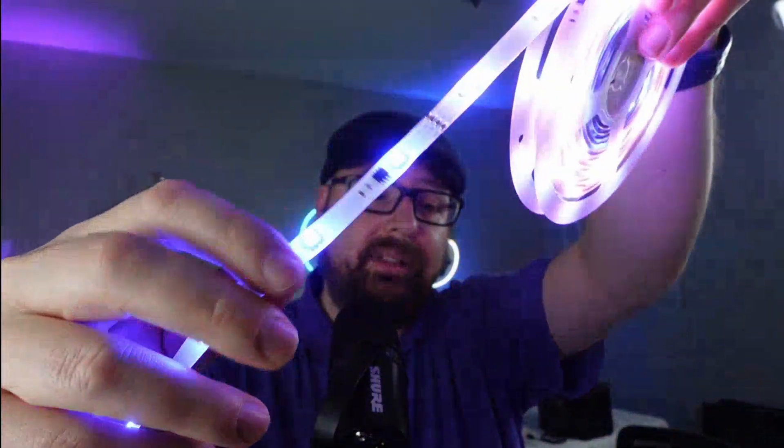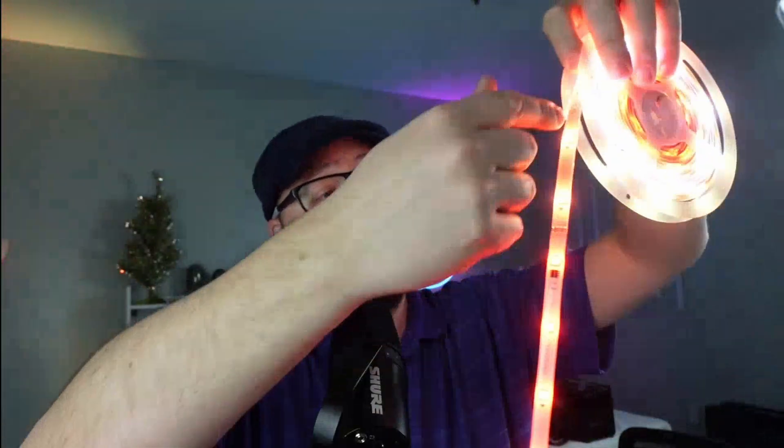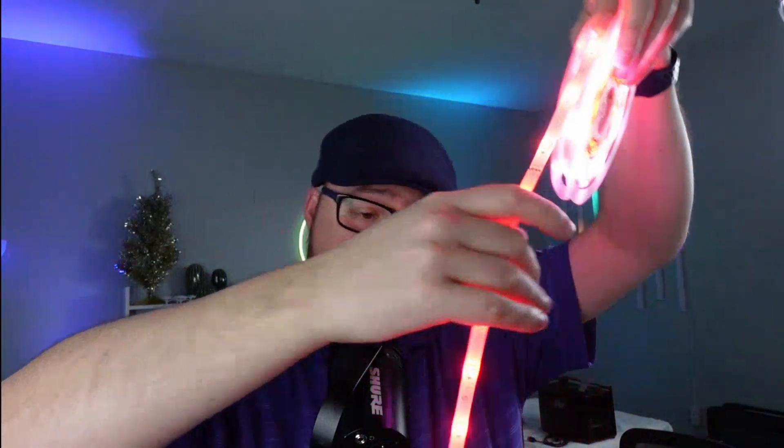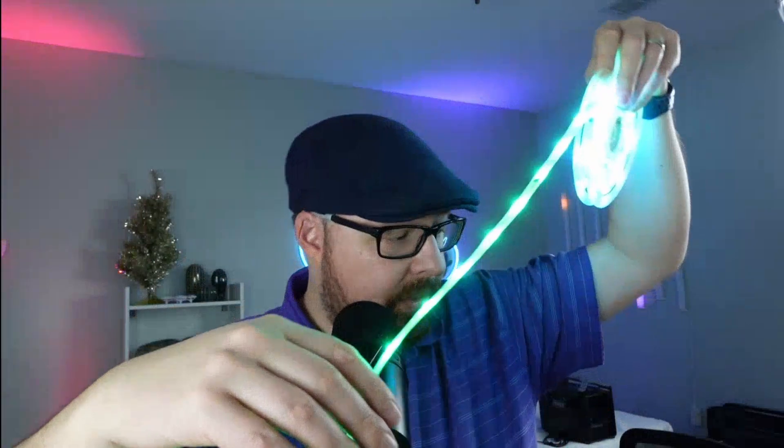It does have a really nice coating on here to kind of move the lights along. So it's not just in one spot — that coating kind of expands the light out.